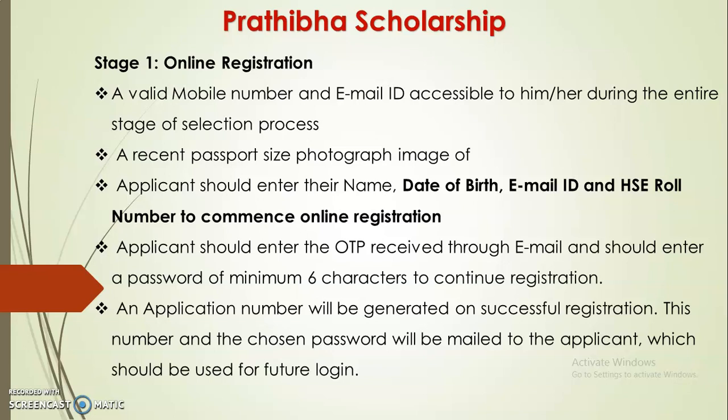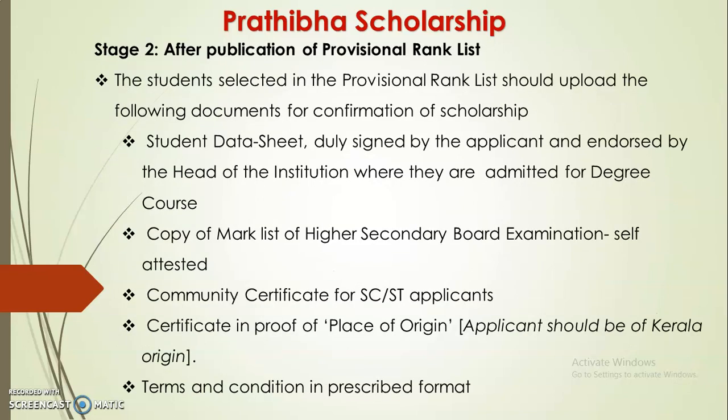After registration, you can furnish all the required details. The application process is done online. After entering all material details, you proceed to final submission. After that, the second process is the professional rank list.